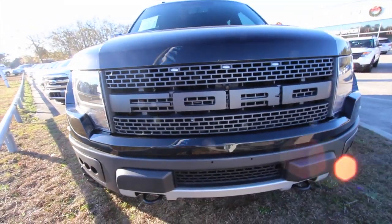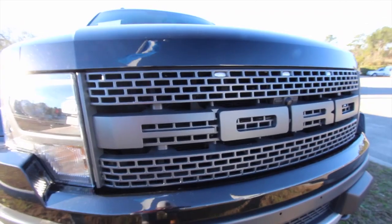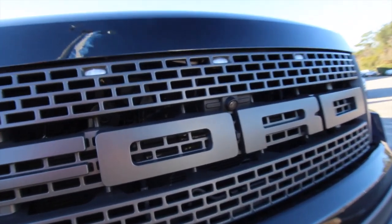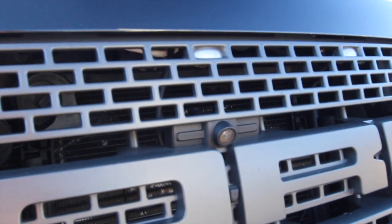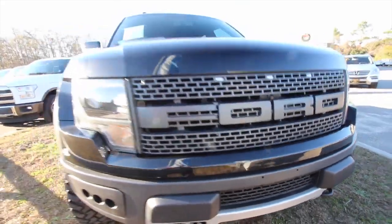So the F-150 Raptor — the front end on the Raptor is definitely not your typical F-150. It's got a huge grille that says Ford on it. You got some little LED lights that go through the grille. There's also a front rear camera that sits right there. Can you see it? Right there — camera. How about that? Pretty cool.